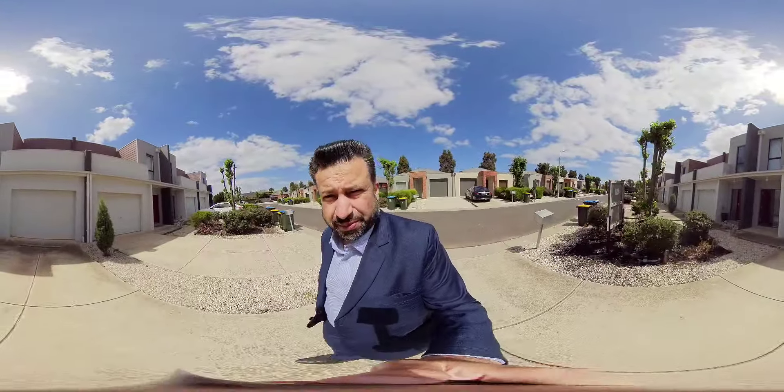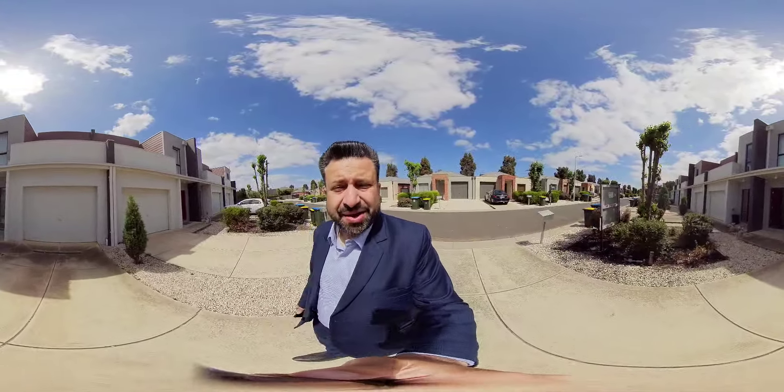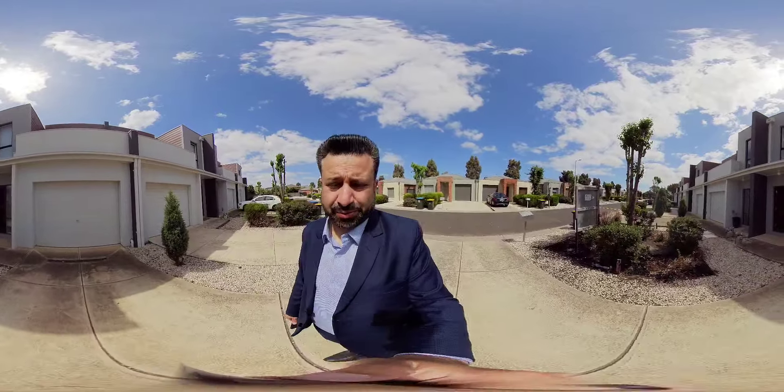G'day guys, Jaz here from Jaz Real Estate EV Group in Point Cook. I hope you guys are doing great. I'm in front of number 39/39 Astley Crescent in Point Cook.